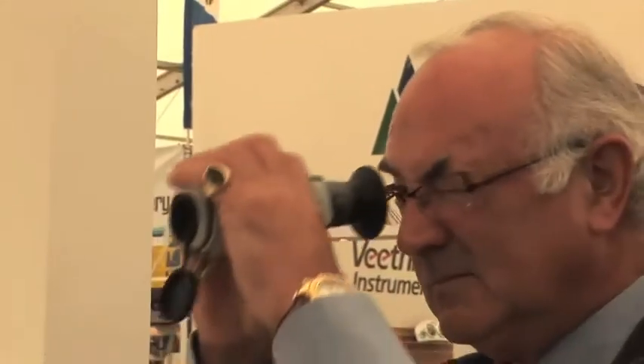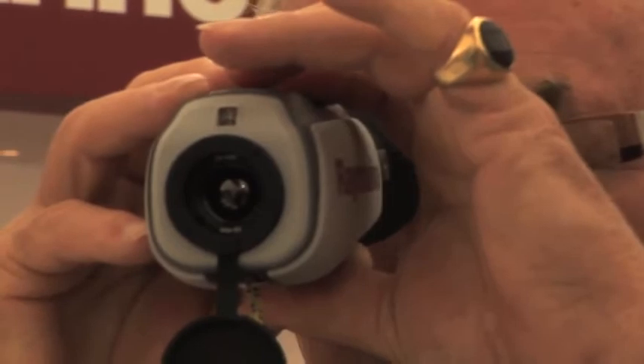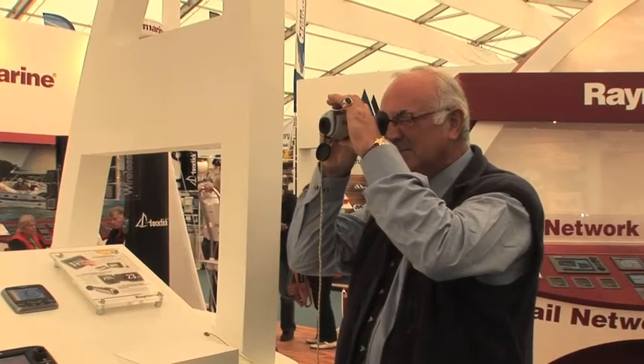Also on show is one of Raymarine's new thermal imaging handheld cameras, which are brilliant for power boaters and yachtsmen to give them vision in complete darkness.